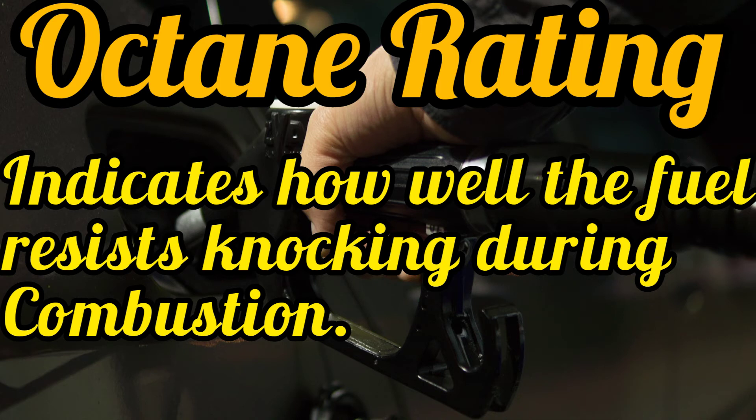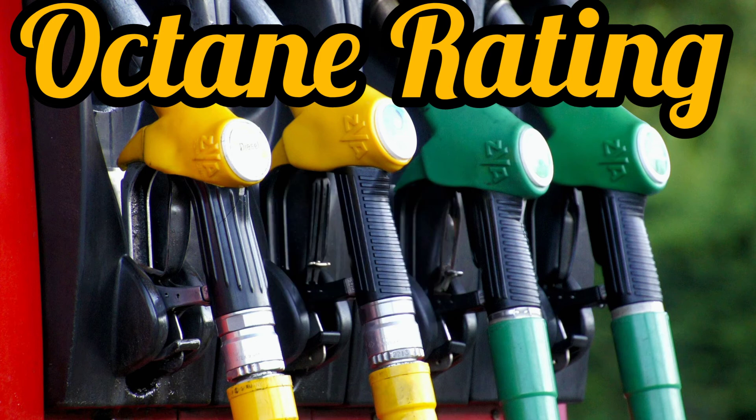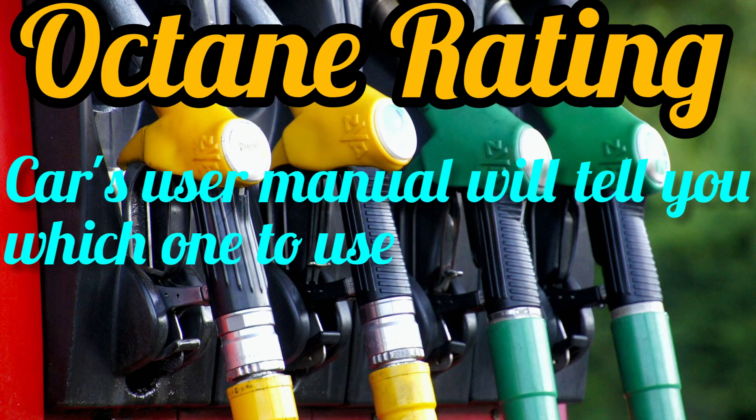For example, when your car manufacturer says to use 92, the day you use 87, your engine will knock. 87 and 92 are basically the same — the difference is that if you use 92, it reduces carbon emissions and your engine performs very well. Your user manual will tell you which fuel to use according to your car.